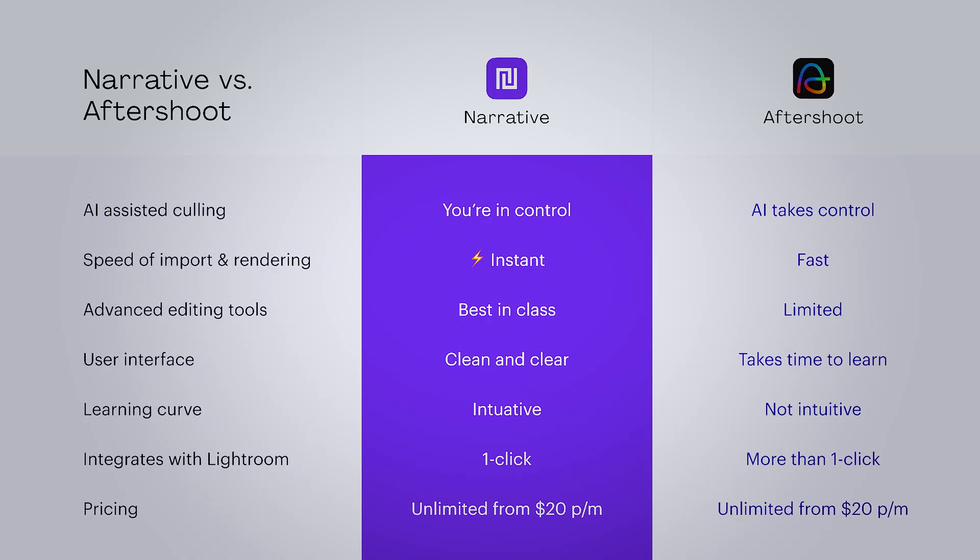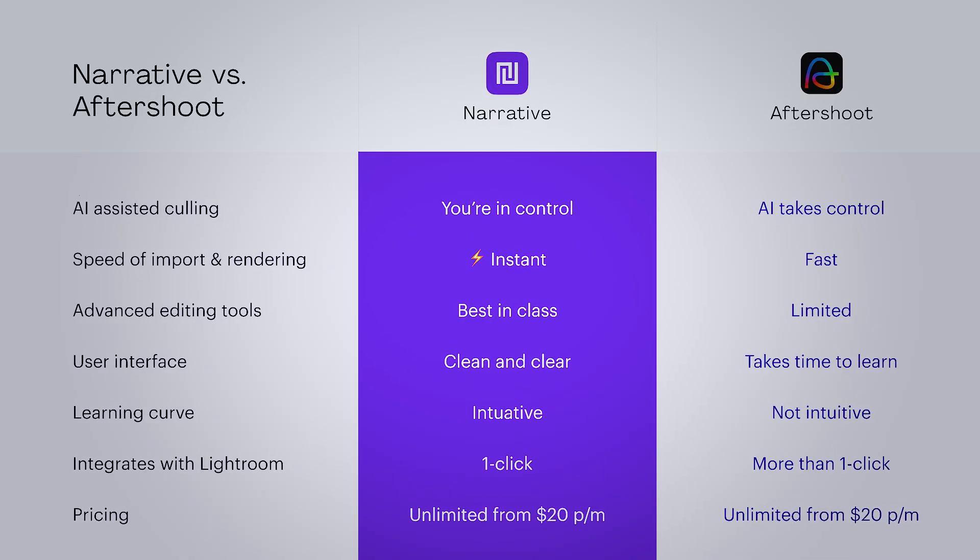The results are in, and here is the official scoring. Aftershoot has its positives, but often over-selects or misses those emotional moments that you then have to go back and find later on. Narrative strikes a smarter balance with precise AI assistance and creative control the whole way through — it's faster to cull, more dependable in selections, and integrates seamlessly with Lightroom. Aftershoot puts your work on autopilot, whereas Narrative keeps you in the driver's seat. Try Narrative free in the link below, and I'll see you next time.